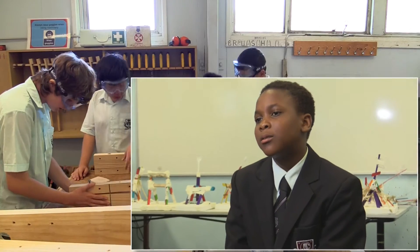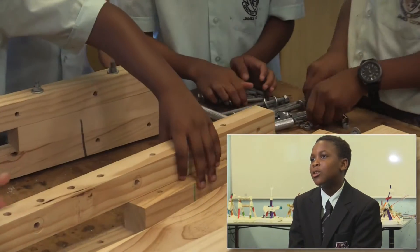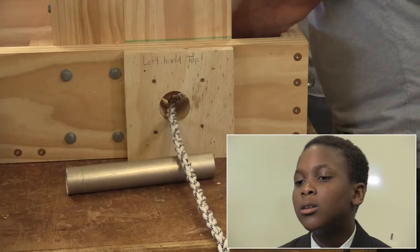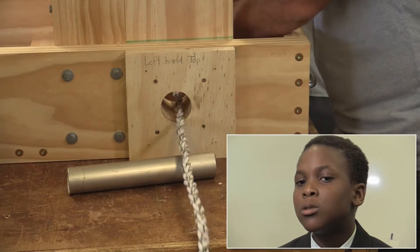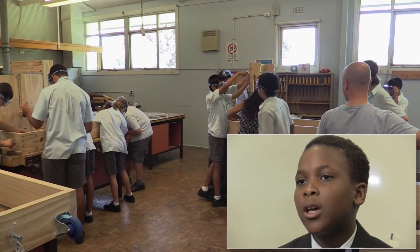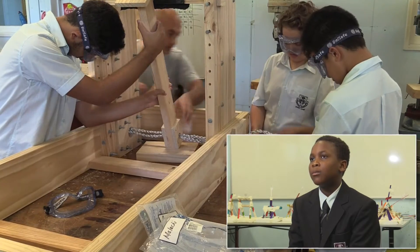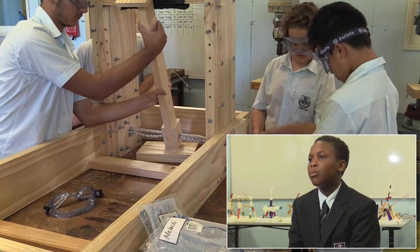Our project was called Catapulting into Success. We used the design, make and create process to build our catapults. We had to study all the theory and the physical world — the mechanisms, graphs, tables — and we had to use all of those to get an end result of making a large-scale catapult.